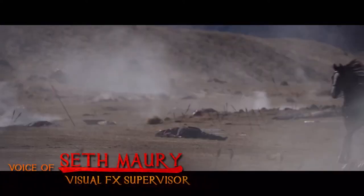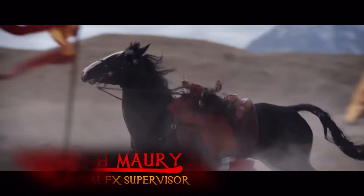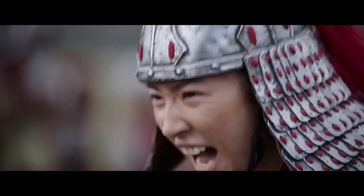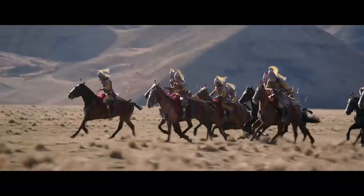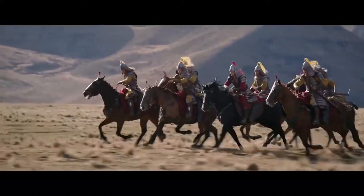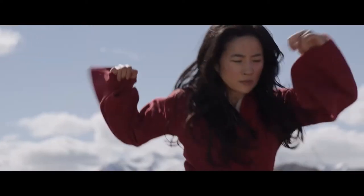For Disney's feature film Mulan, Sony Pictures Imageworks was given the challenge of creating a fully CG version of Mulan's horse Blackwind. Although Mulan rides a practical horse in many shots, some of the shots could only be achieved with a digital horse, such as when the story required Mulan to ride down a mountain to escape a rushing avalanche.